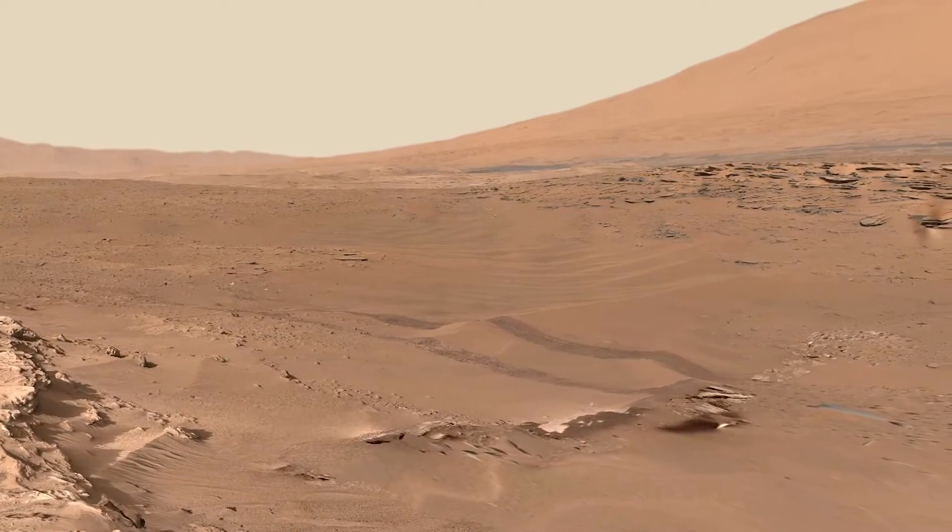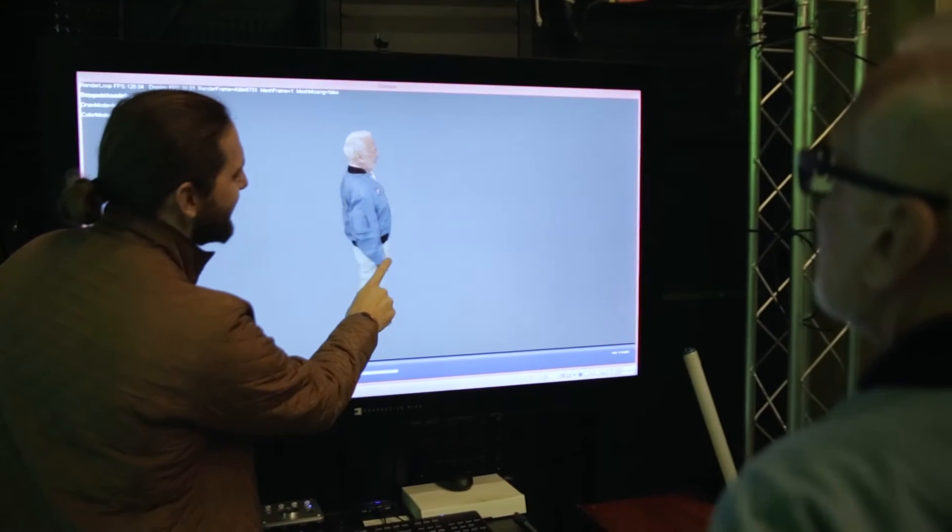Mars can be a lonely place, so we've created holographic captures of an astronaut and a member of the Curiosity rover team to be our guides on this journey. This gave us an opportunity to immortalize a hero.